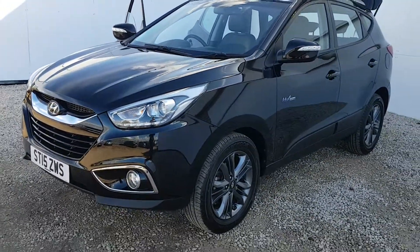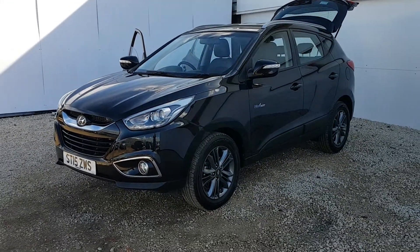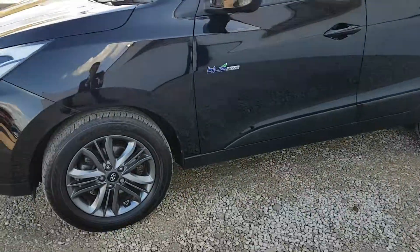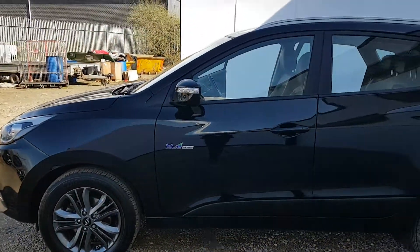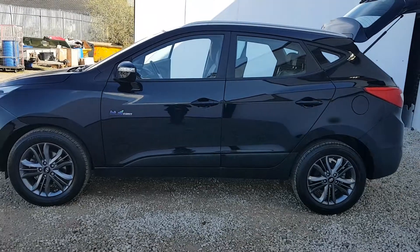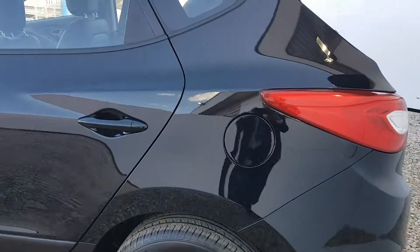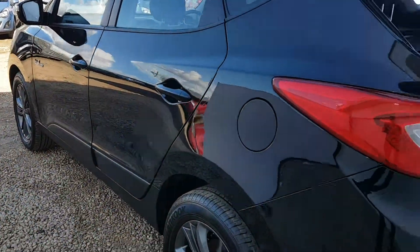This car really is a stunning car — it's a facelift model, being a 2015 plate. Still got two years left on the manufacturer's warranty and also two years breakdown cover included. Really really nice, this car, in phantom black.